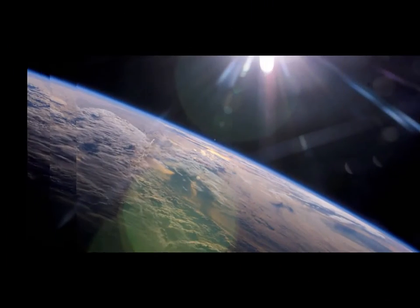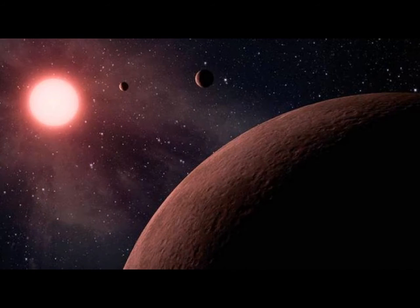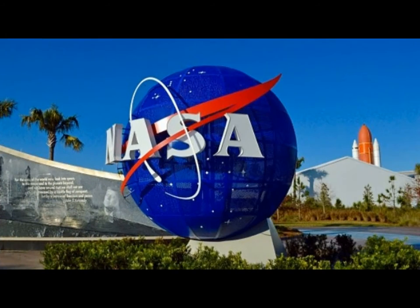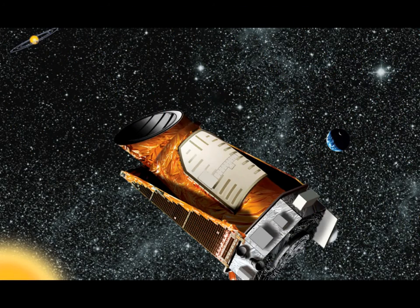Scientists also hope the James Webb Space Telescope, which will replace the Hubble Telescope in 2018, will be able to detect the molecular makeup of atmospheres of exoplanets, including the possibility of finding signatures of potential life forms.